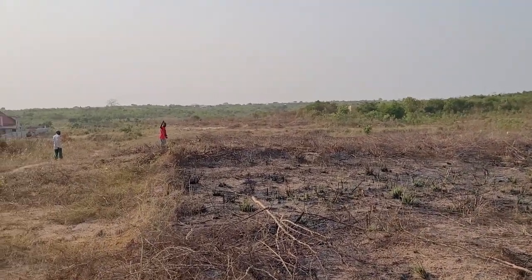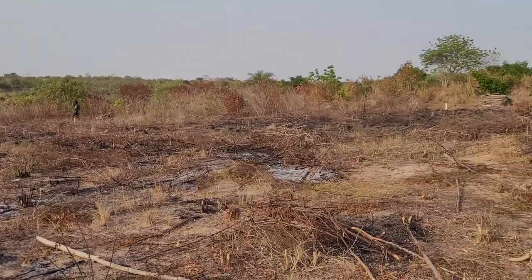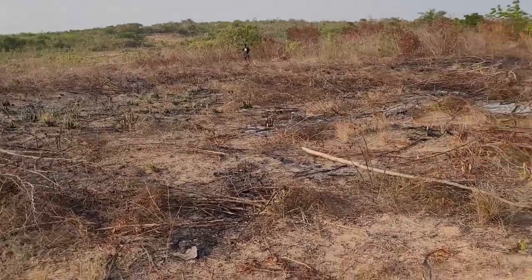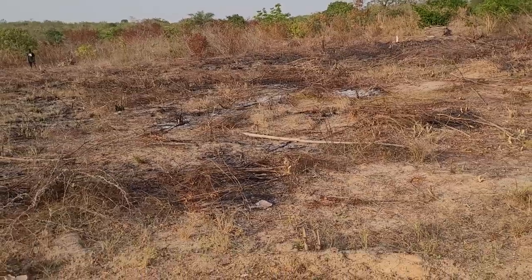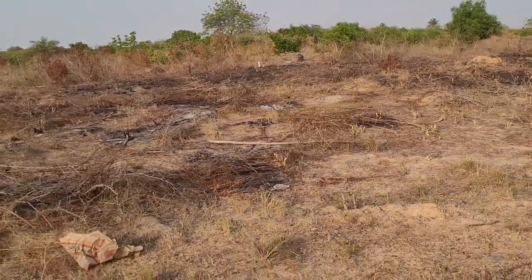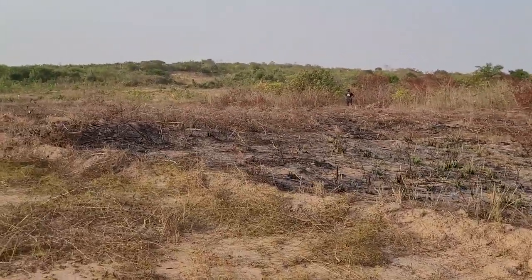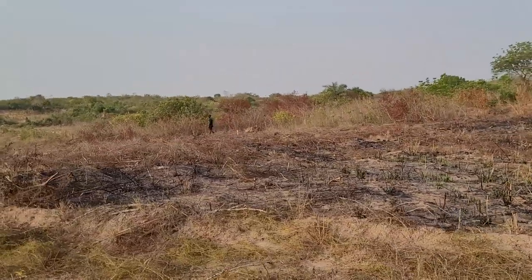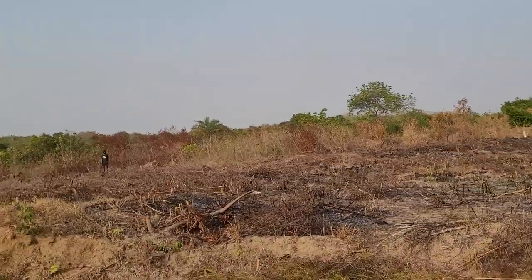It's a perfect, nice big space, right brother — to build a future for our children. All right, so this is plot number 43.